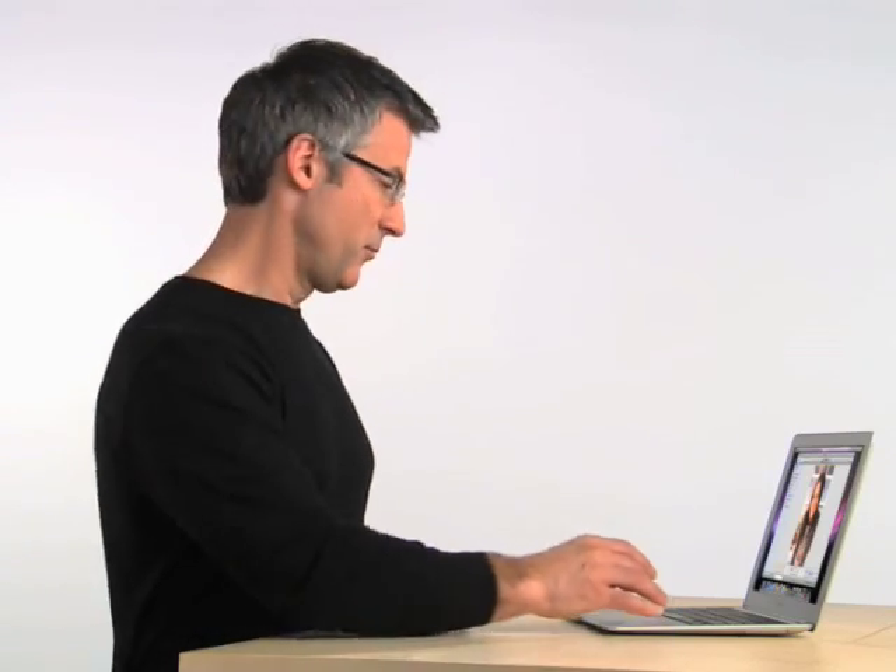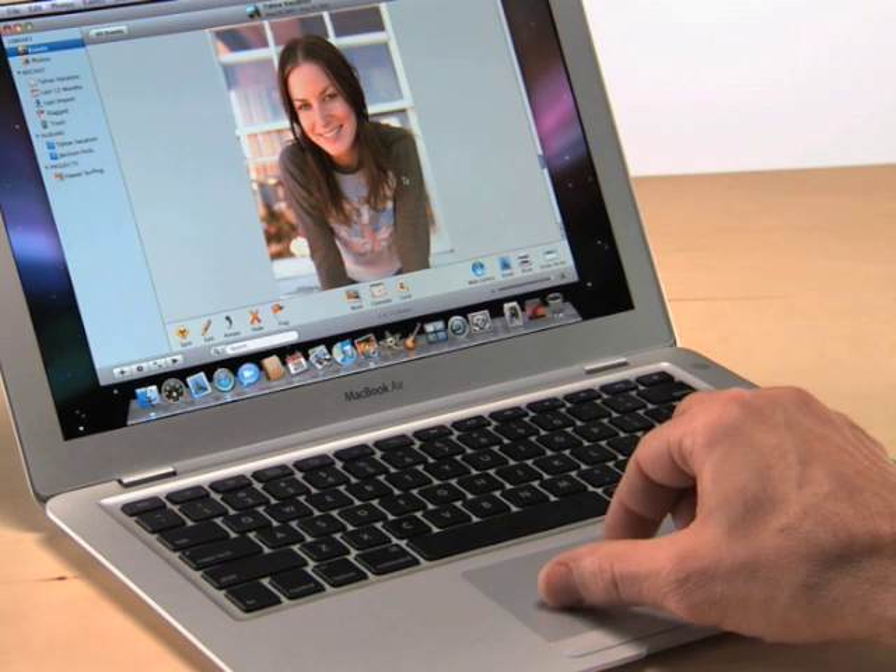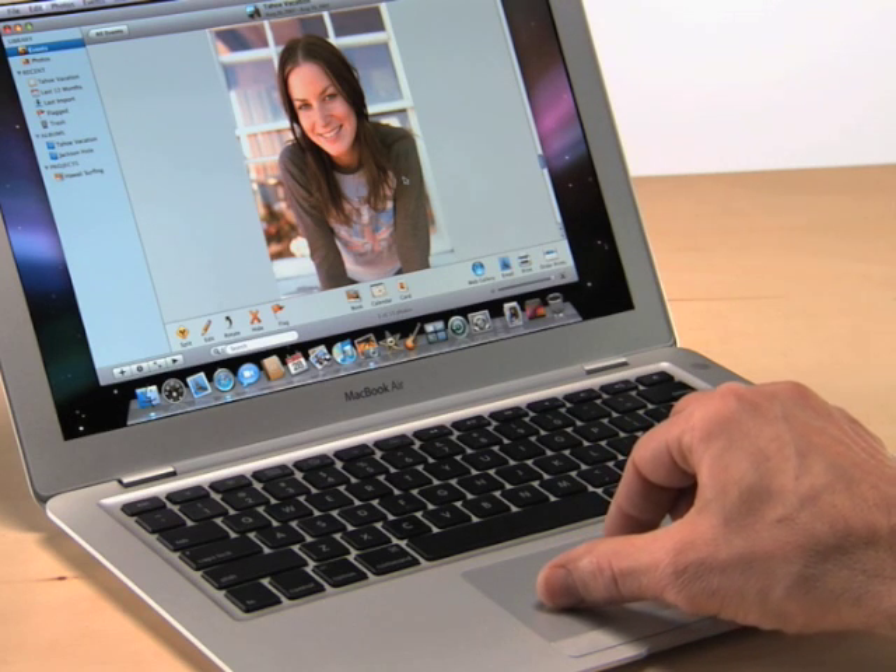You can also use a gesture to rotate photos. All you do is select the photo, place two fingers on the trackpad, and rotate your fingers. It's easy. Those are just a few of the things you can do with trackpad gestures. The system preferences on MacBook Air has demos on how to use them.